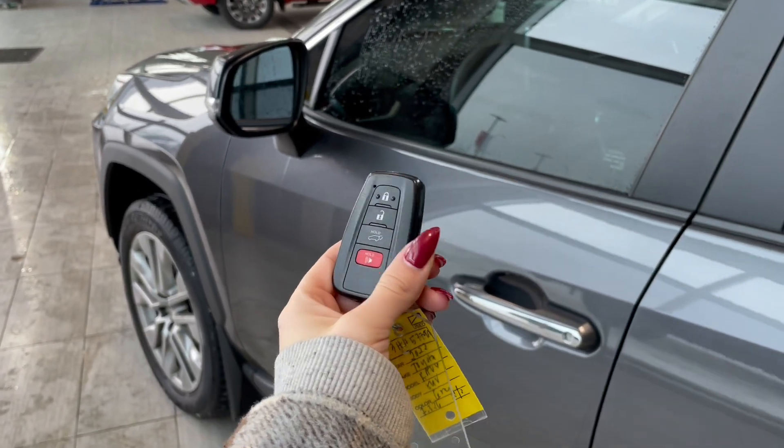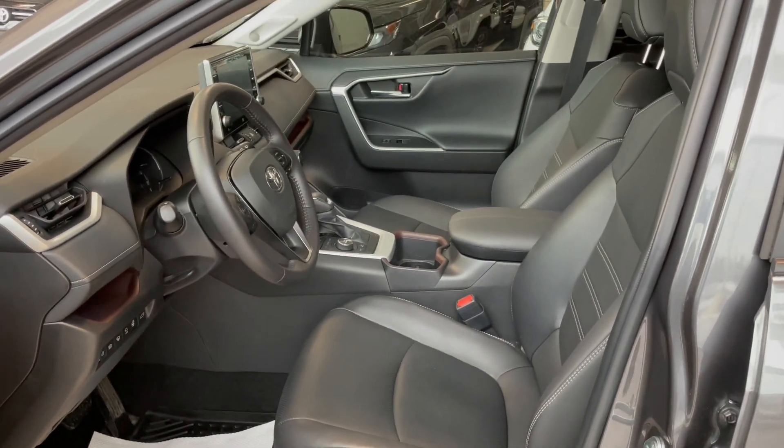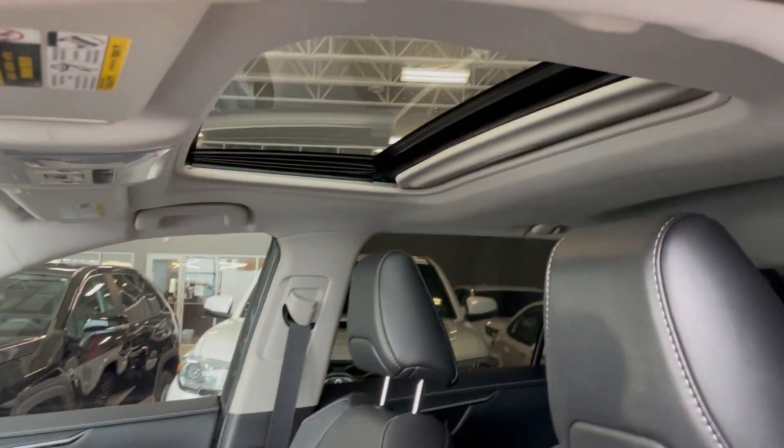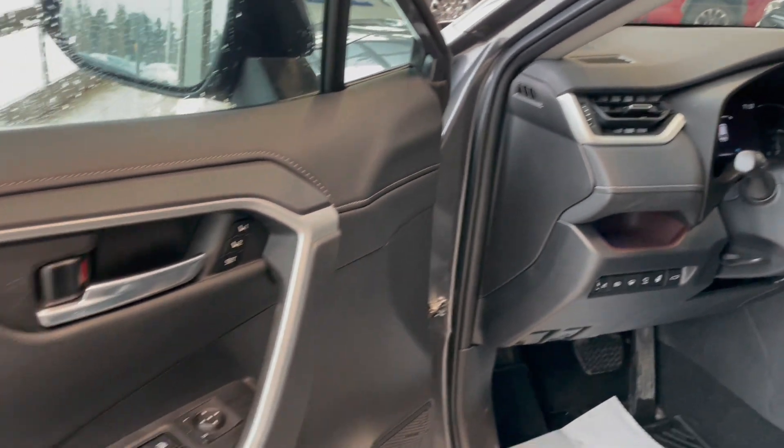Entering the vehicle, we have our key with our lock and unlock. Taking a first look inside, you've got black Softex interior. This RAV4 also comes equipped with a power moonroof, all-weather floor mats, and memory seat adjustments.